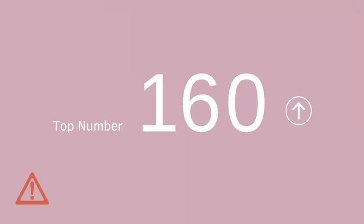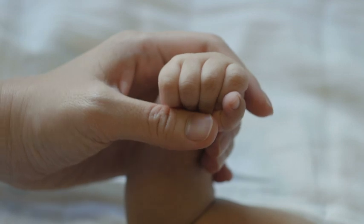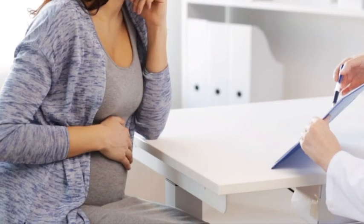If the top number is ever higher than 160 or the bottom number is over 110, you should go to labor and delivery or an emergency room right away. If you have already had your baby, make sure to tell them you recently were pregnant.